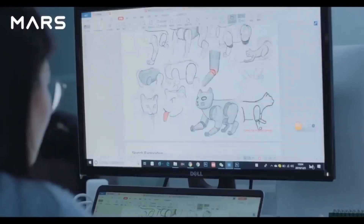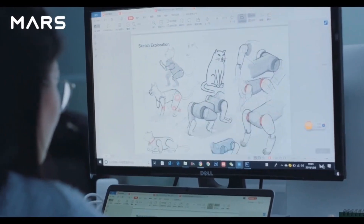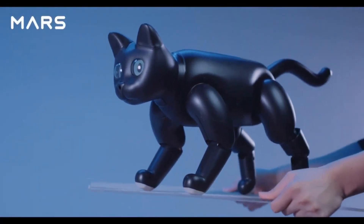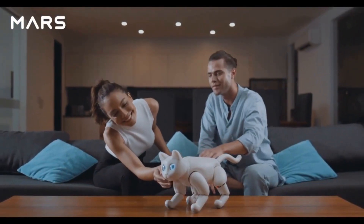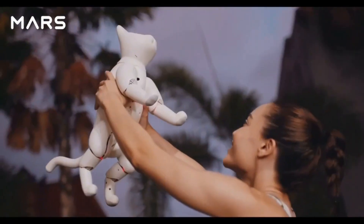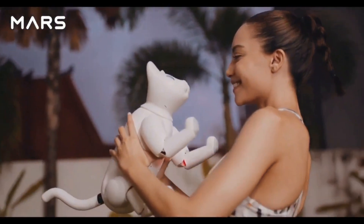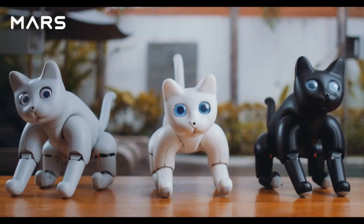Join us for a new era of technology. Dream up a new world. Break the boundaries and embrace the future. The Mars Cat has been designed for you. Elephant Robotics — Enjoy Robots World.